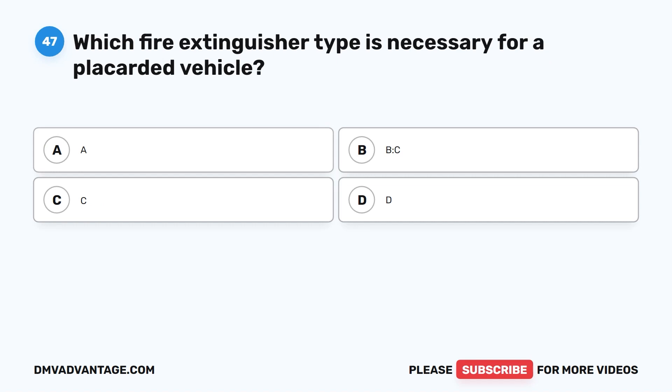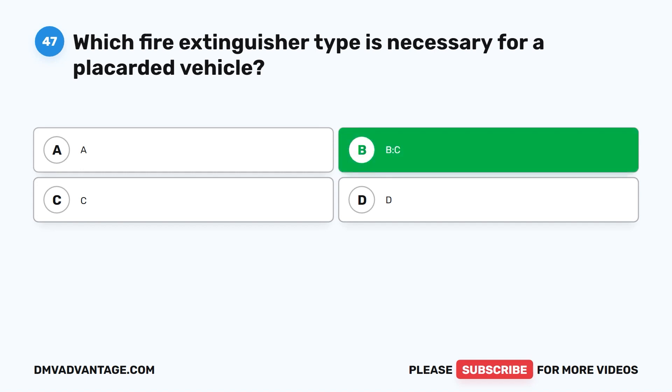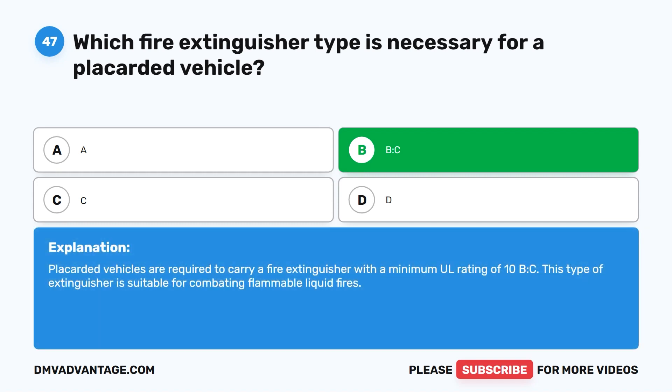Question forty-seven. Which fire extinguisher type is necessary for a placarded vehicle? The correct answer is B:C. Placarded vehicles are required to carry a fire extinguisher with a minimum UL rating of 10 B:C. This type of extinguisher is suitable for combating flammable liquid fires.